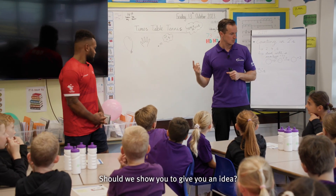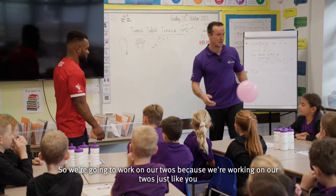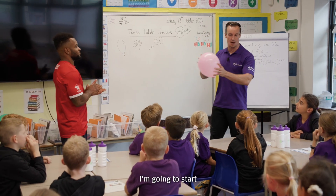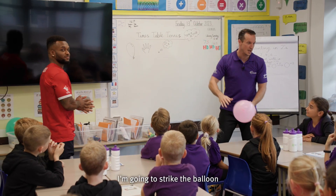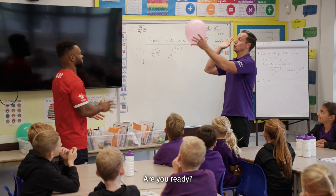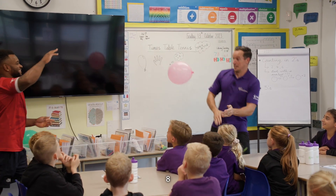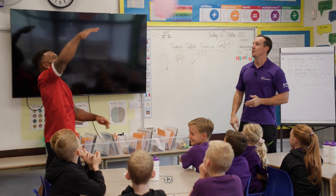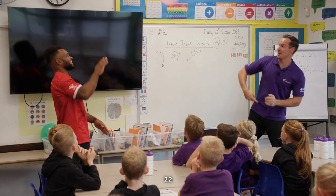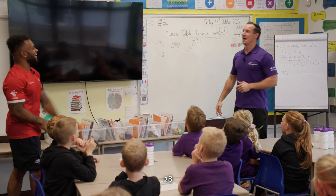Should we show you to give you an idea? So Courtney and I are going to show you the game — we're going to work on our twos. I'm going to start by striking the balloon and Courtney's going to strike it back to me. Two... four... six... eight... ten... twelve... fourteen — it's getting competitive — sixteen... eighteen... twenty... twenty-two... twenty-four... twenty-six... twenty-eight.